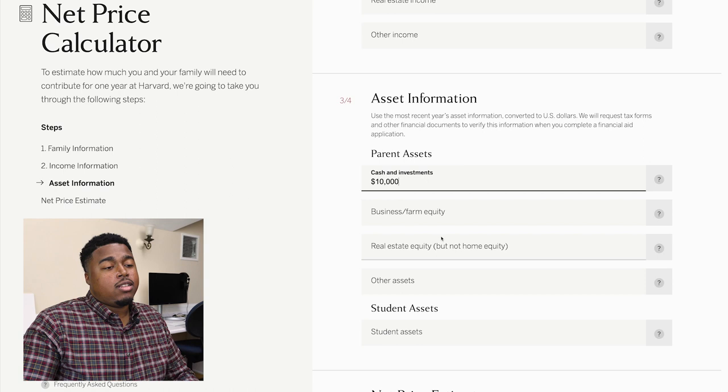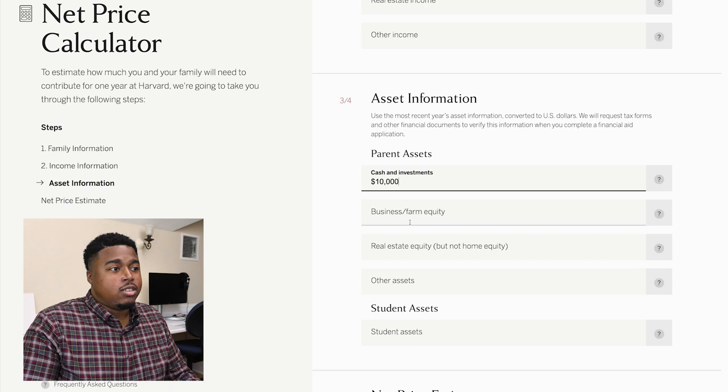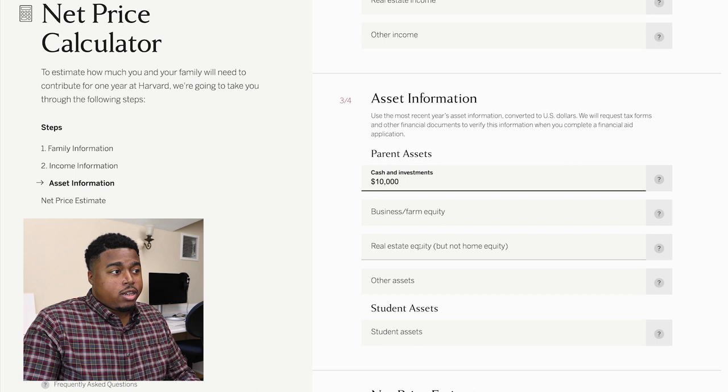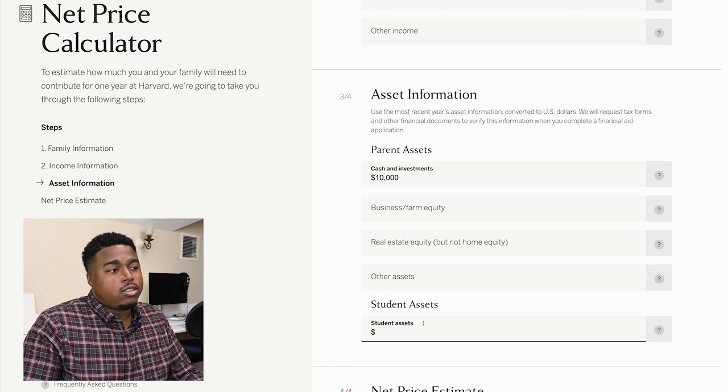It's important to know that you don't want to include your current home as real estate equity, as Harvard does not evaluate your primary residence as part of this amount. Now we'll move down to student assets. Sometimes students may have a job and be able to save some money. I'll pretend I had a job at the grocery store over the summer and earned $1,000 in savings, so I'll enter $1,000 in the student assets field.